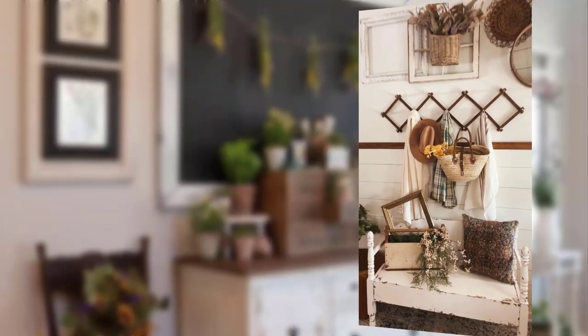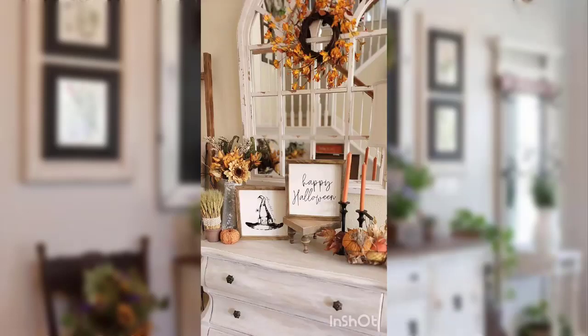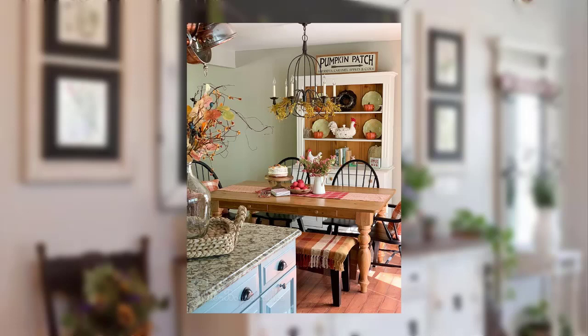Point number 15: Create a DIY farmhouse style clock using an old metal gear or wheel. Point number 16: Make a set of DIY mason jar candle holders for your dining table or mantle.